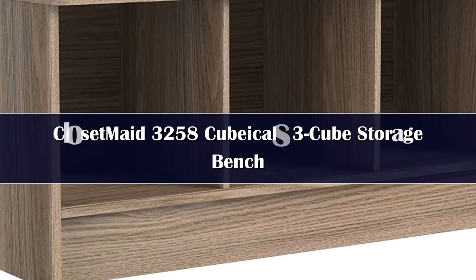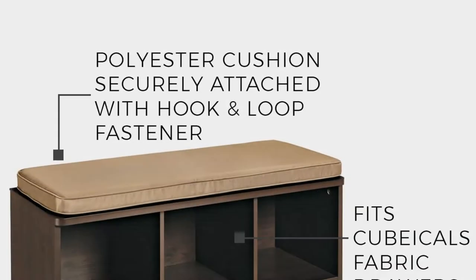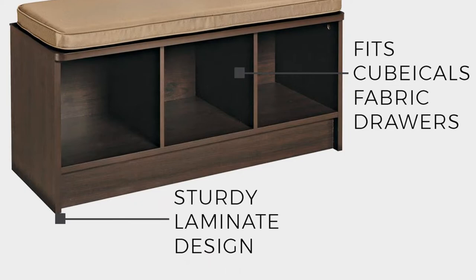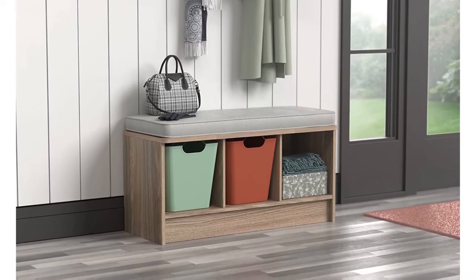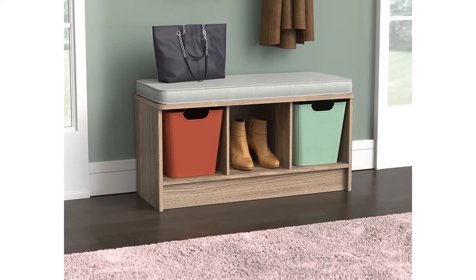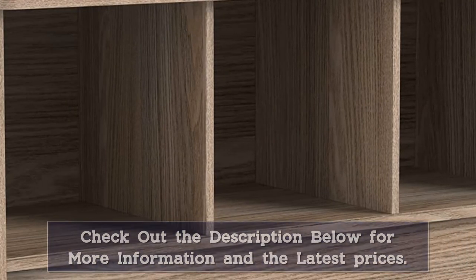Number 5. If you prefer the look and convenience of cubicles, we highly recommend you try this wooden bench. It is highly customizable and features three cubes that you can use with or without drawer baskets. From white to dark brown, it comes in four different colors that are sure to complement your interiors perfectly. Furthermore, it is made of laminated wood for greater strength and durability.